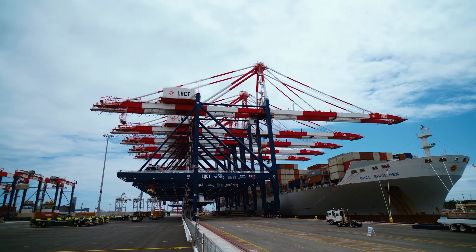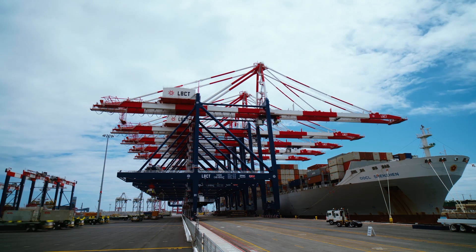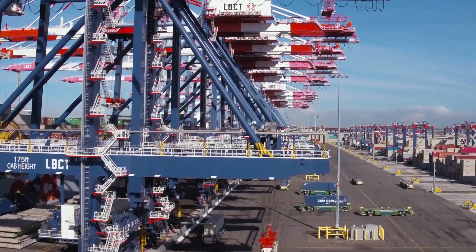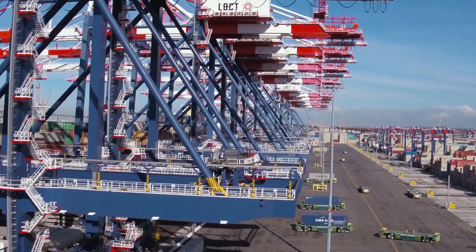To remain competitive for that cargo and those jobs, it is critical that we modernize our infrastructure. The Long Beach Container Terminal is yet another example of how we're getting bigger, operating smarter, and operating greener.